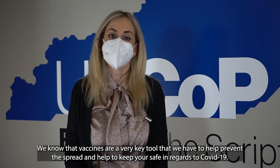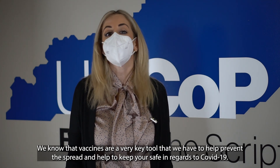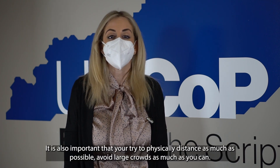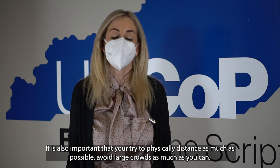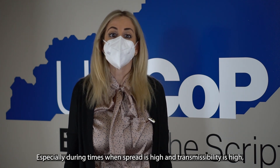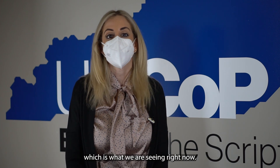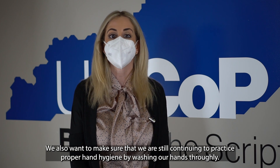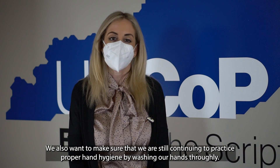Vaccines are a very key tool to help prevent the spread and keep you safe in regards to COVID-19. It's also important that you try to physically distance as much as possible, avoid large crowds as best as you can, especially during times when spread and transmissibility are high, which is what we're seeing right now. We also want to make sure that we are continuing to practice proper hand hygiene by washing our hands thoroughly.